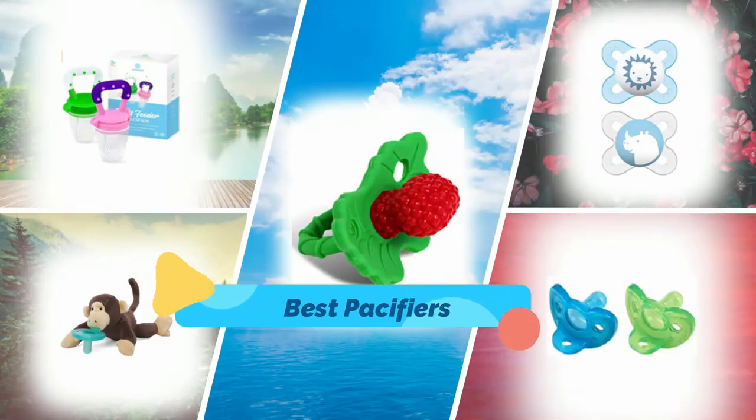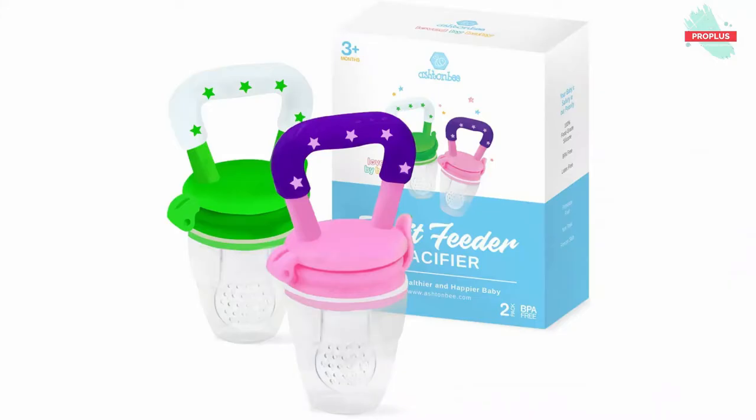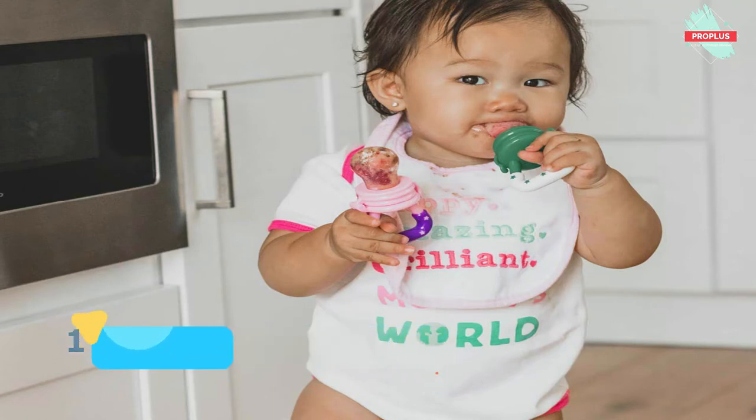Hi guys, in this video I will show you the top 5 pacifiers in the market. Top number one is the Baby Fruit Feeder Pacifier, measuring 4 by 3.1 by 1.8 inches. Ashton B's commitment to product safety ensures that their silicone baby teether is made from the highest food-grade silicone that is BPA free, latex free, petroleum free, lead free, and phthalate free, so it is safe for baby to nibble and munch on.